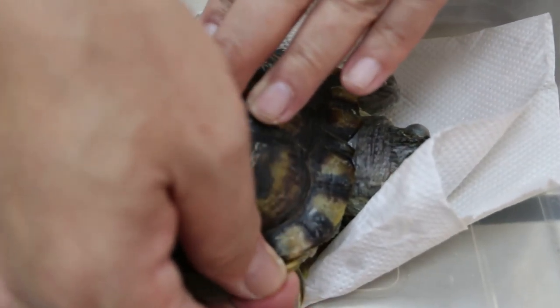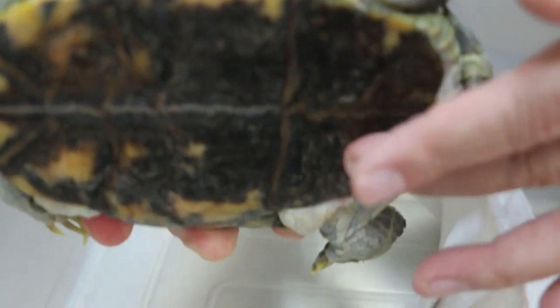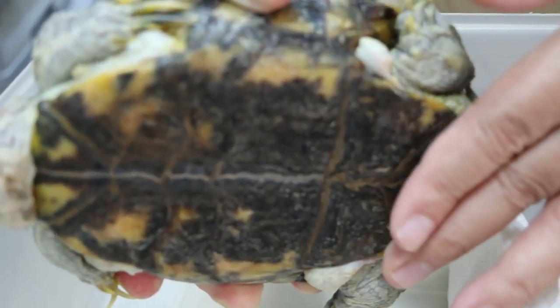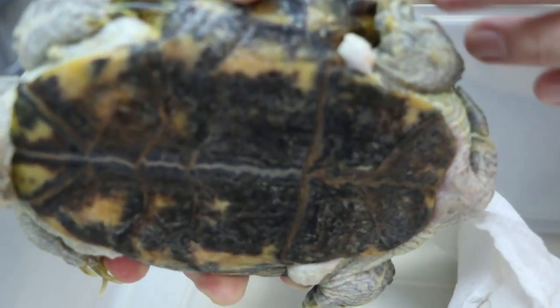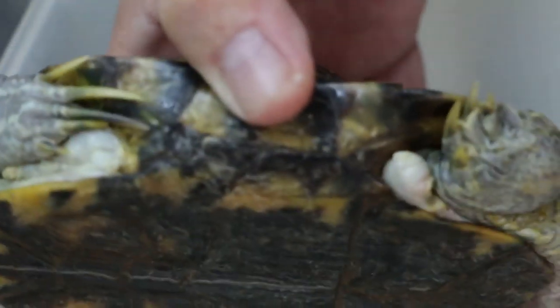This is a male terrapin or red-eared slider. As you can see, the nails are very long — that's one of the characteristics. The shell below is supposed to be concave, but because this one is on the floor all the time, running around, it's worn out. So you can't see the concavity. But the claws are a giveaway that this is a male.